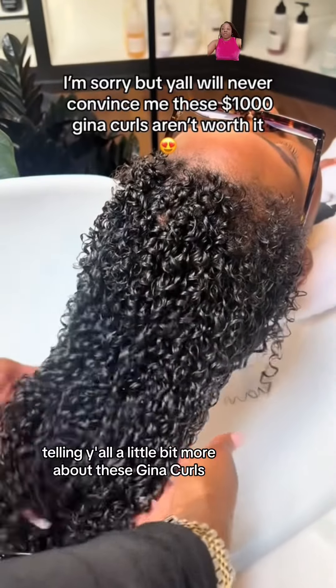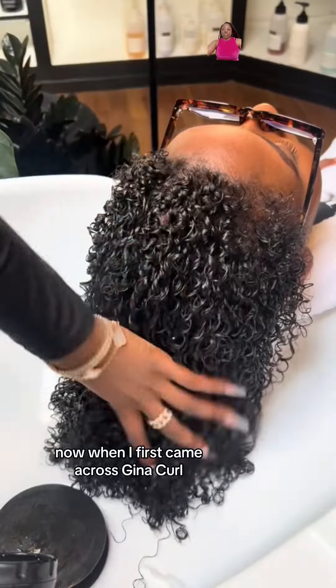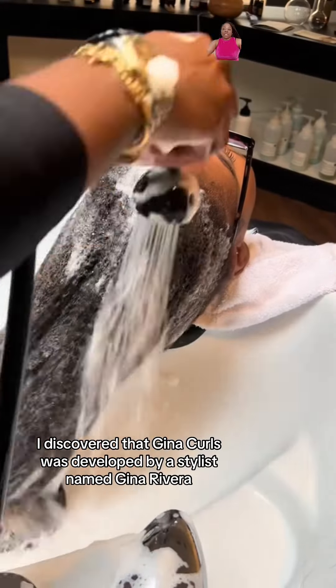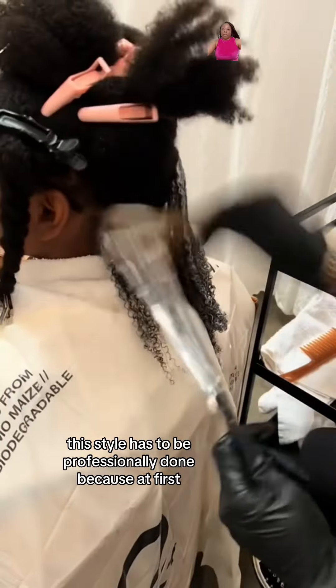Hey y'all, so I'm back with another video telling y'all a little bit more about these Gina curls. When I first came across Gina curls, you couldn't tell me they weren't Jerry curls, but after doing my research I discovered that Gina curls was developed by a stylist named Gina Rivera. This style has to be professionally done.